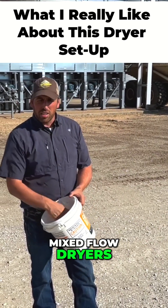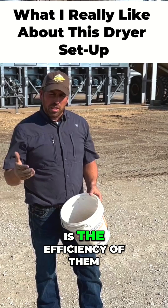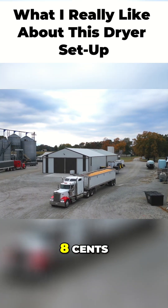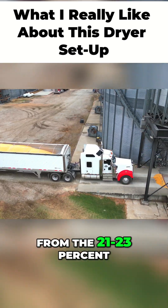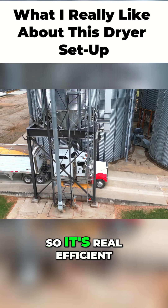We always talk about mixed flow dryers, the pros and cons of them. One of the biggest positive things about them is the efficiency. That dryer is really efficient. It's cost us about 7-8 cents — electricity and fuel included — to dry corn down from the 21-23 percent range down to 15 percent. So it's real efficient in that.